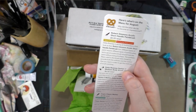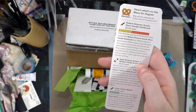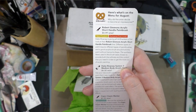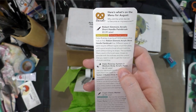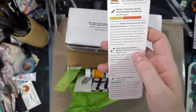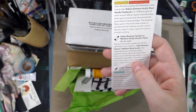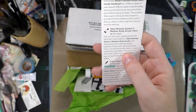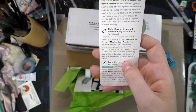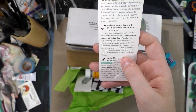Let's read this card. Here's what's on the menu for August. Robert Simmons Acrylic Short Handle Paint Brush — it's a new product and an exclusive first look. Daler Rowney is giving all ArtSnackers a first look at their Robert Simmons Acrylic Short Handle Paint Brush line. Different types of paint require different types of brushes, and a good acrylic brush should hold the paint without losing its shape. The synthetic fibers in this brush were chosen to provide the softness and control you need for acrylic painting. Daler Rowney System 3 Medium Body Acrylic Paint — use your new acrylic brush with the paint it was made for. This water-based paint uses high-quality pigments. Acrylic paint can be laid down thick or thinned with water to create a watercolor wash effect. The quick-drying time makes it easy to experiment with layering.